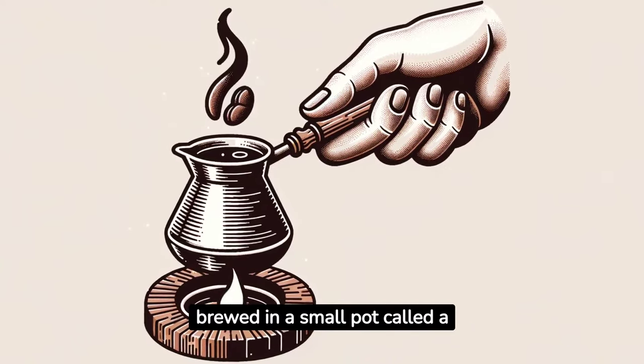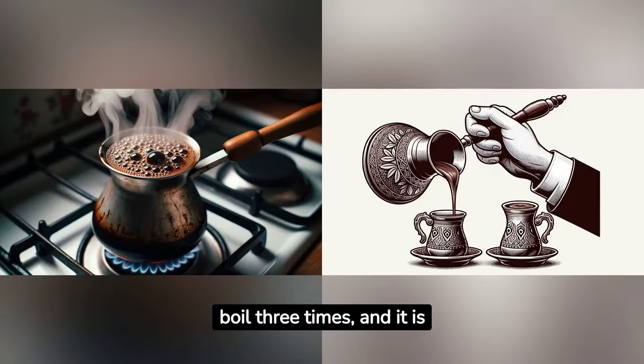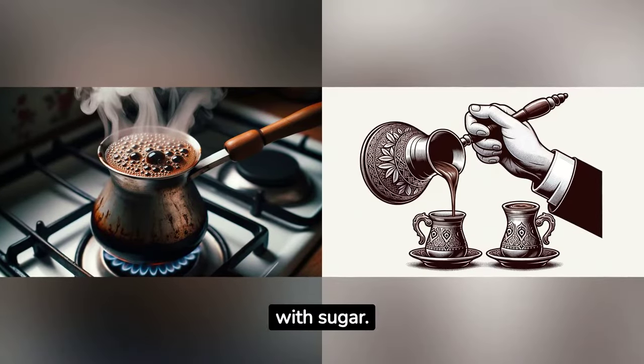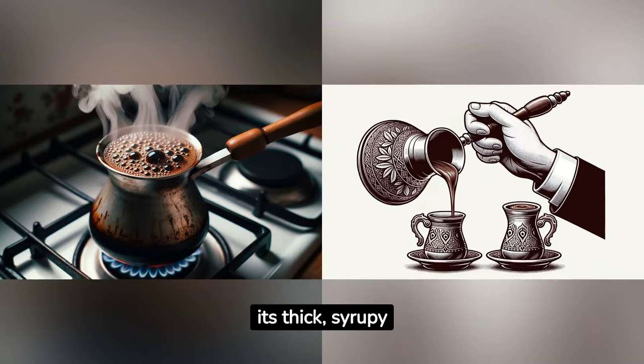It is typically brewed in a small pot called the cezve. The coffee is brought to a boil three times, and it is then served in small cups with sugar. Turkish coffee is known for its thick, syrupy texture.